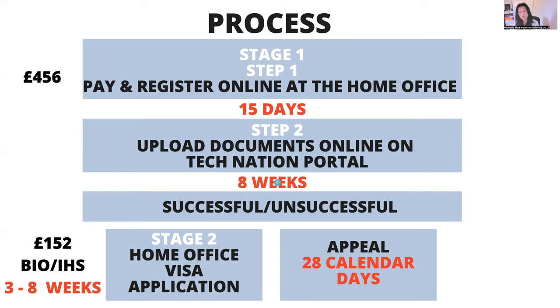They take up to eight weeks to supply you with a decision on whether you've been endorsed with exceptional talent or promise — generally it's around three to four weeks. They tell you if you are successful or unsuccessful. If unsuccessful, you can appeal the decision — I help with appeals as well. Maybe your evidence wasn't right, maybe they made a mistake, maybe you didn't convince the assessor. You have 28 calendar days to appeal, and they have 28 calendar days to respond. It goes to another assessor who may agree with the original decision or overturn it in your favour.